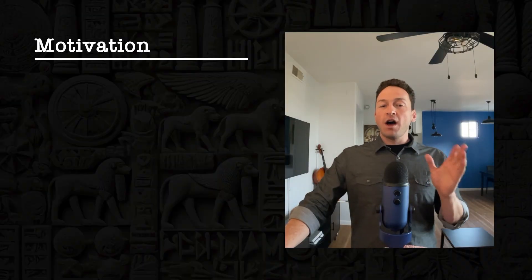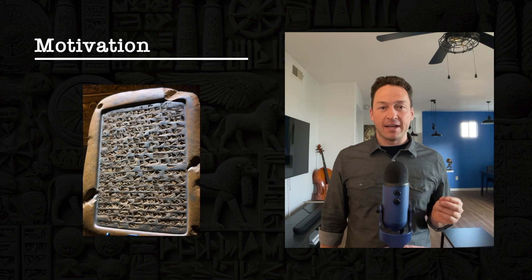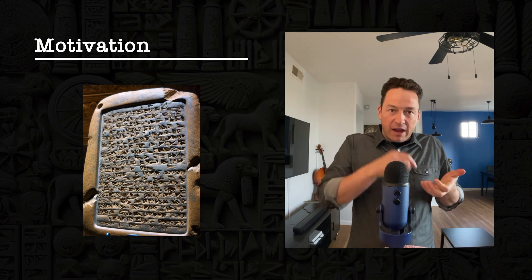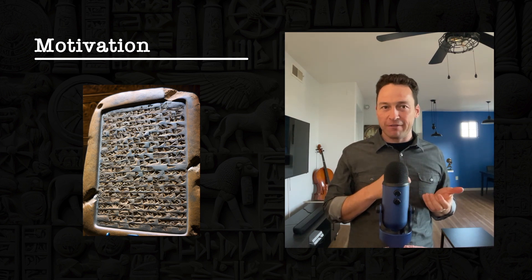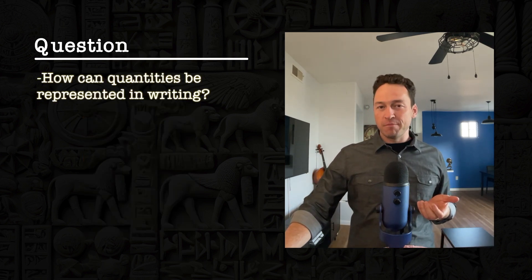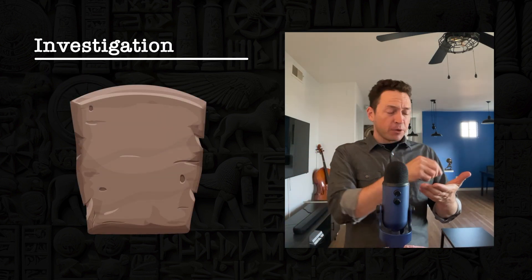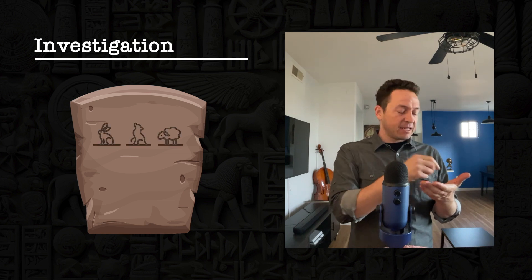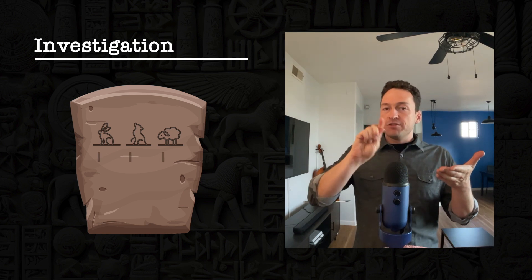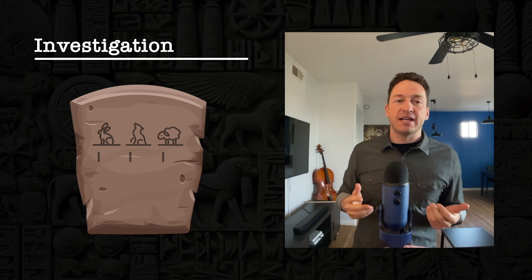Ram realizes he can use something that a lot of people have started doing in Babylon: writing. People have found clay in the ground and discovered they can form it into a rectangle and make marks on the clay to keep track of information. So Ram takes his tablet and comes up with a symbol for rabbit, a symbol for wolves, for sheep, and makes individual marks underneath each fur type to show how many he needs to bring back into town.